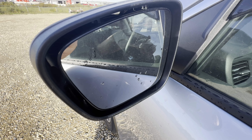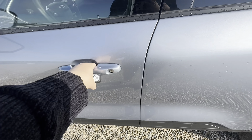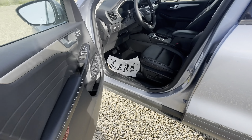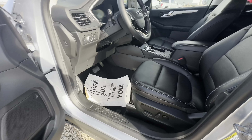Starting on our mirror, we have our blind spot monitoring system. Here's our key fob, and going into the driver's door, you can see we have lots of door storage as well as the clean leather look.